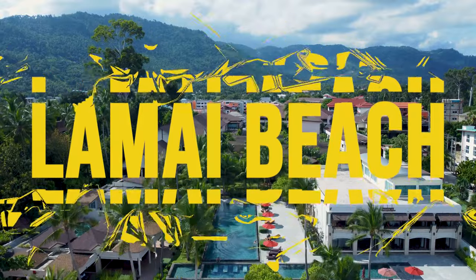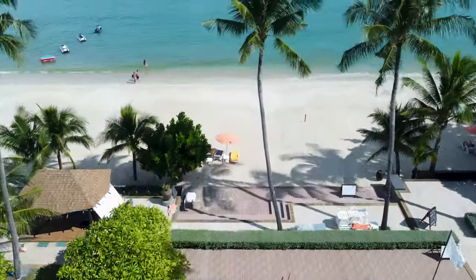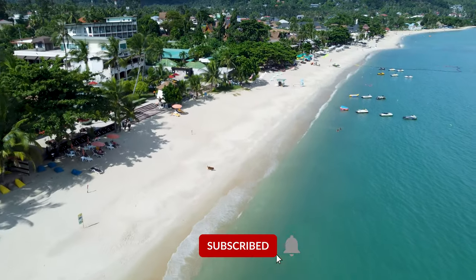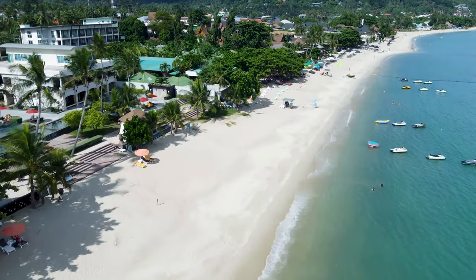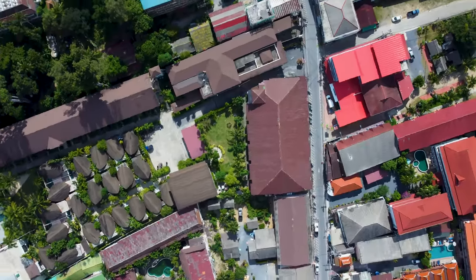The first week we spent in Lamai Beach. Lamai Beach, nestled along the southeastern coast of Koh Samui, is the second largest beach on the island. Known for soft white sand and calm waters, it's generally less crowded than the beaches to the north and has a more laid-back local feel, though there's still plenty to keep you entertained both day and night.